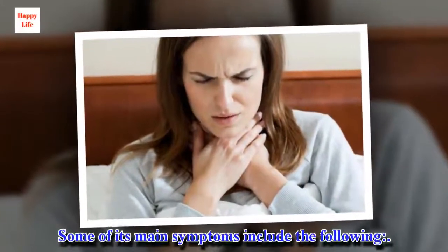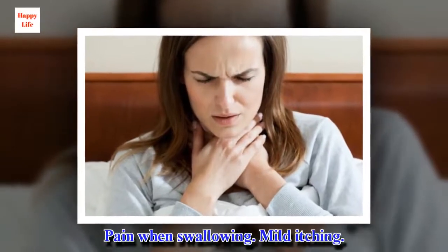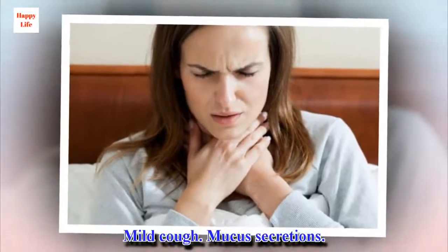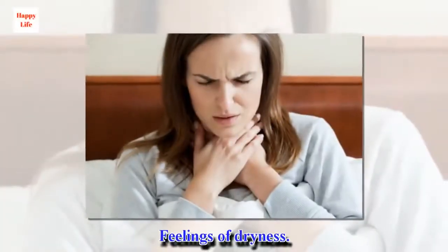Some of its main symptoms include the following: pain when swallowing, mild itching, mild cough, mucus secretions, and feelings of dryness.